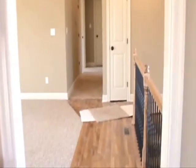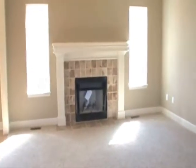From the kitchen area, walking into the living room and down the hallway.